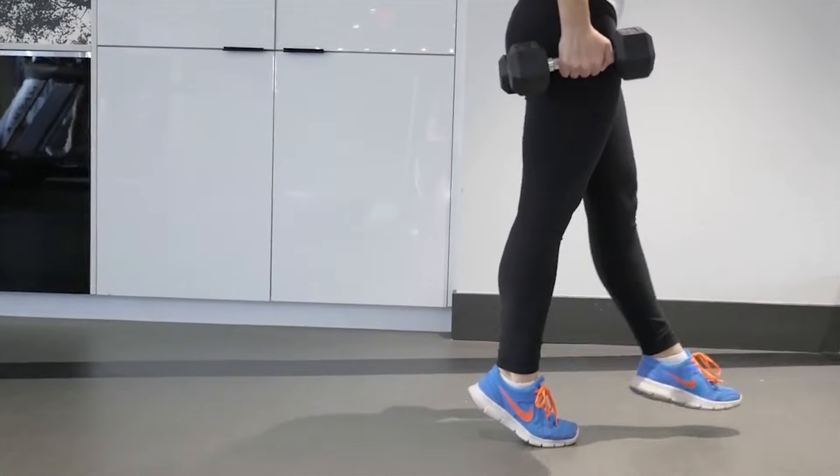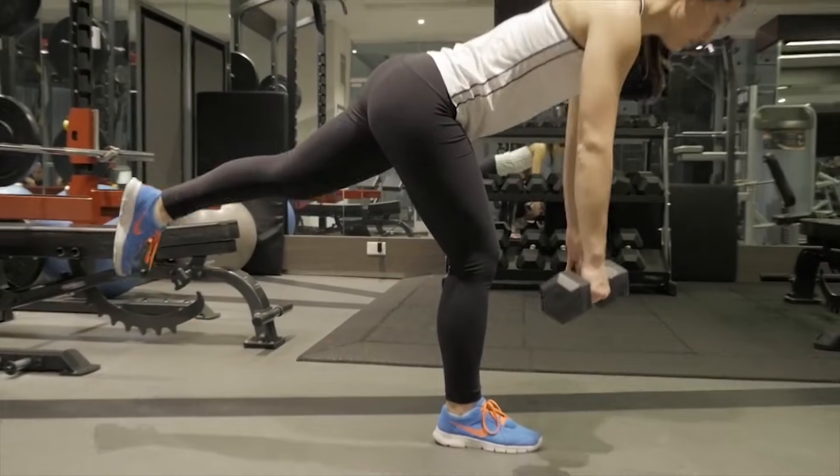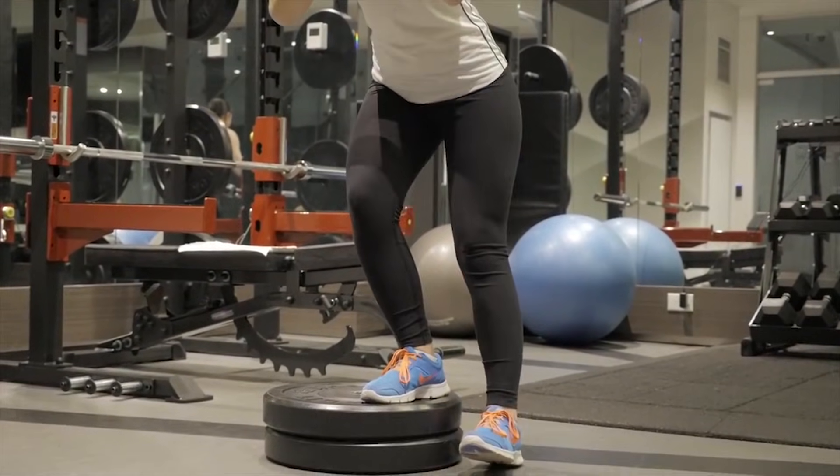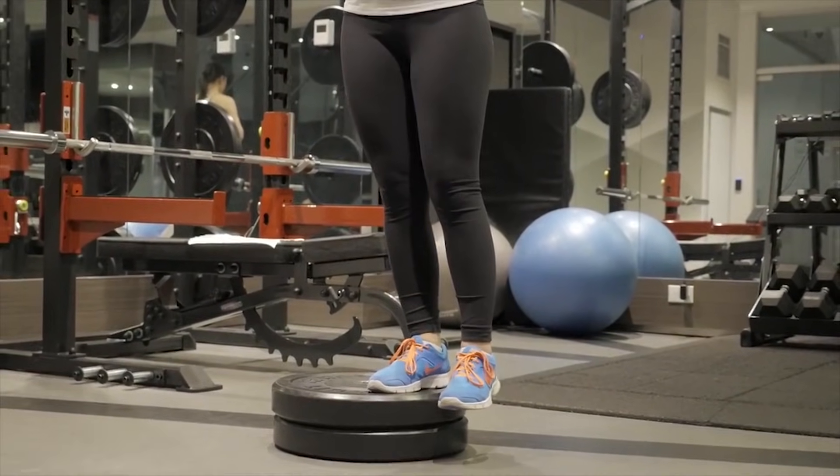What our physiotherapy interventions and loading interventions do is change the capacity of the tendon — make it tolerant to loads regardless of the pathology. That takes away the pain, but it actually doesn't alter the pathology very much at all.